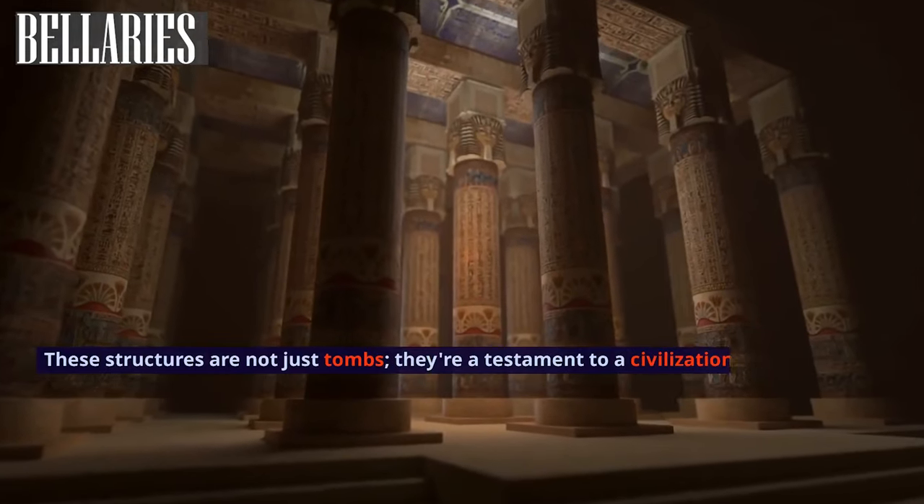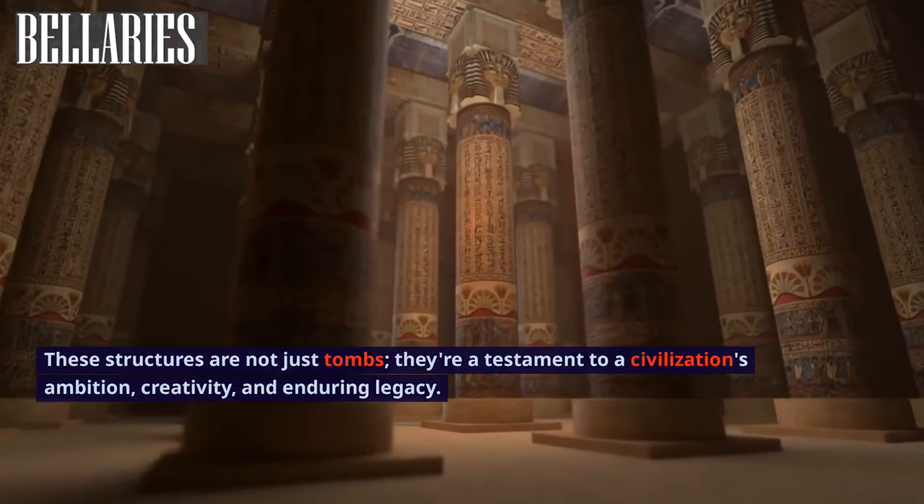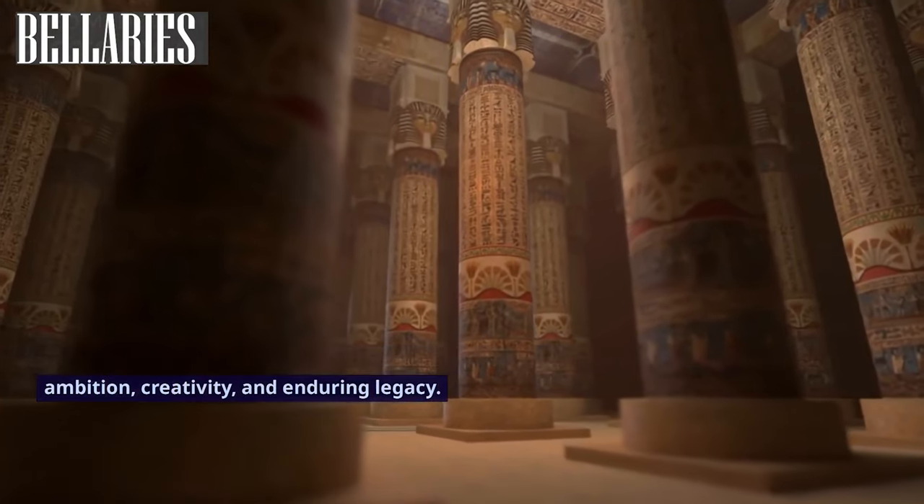These structures are not just tombs. They are a testament to a civilization's ambition, creativity, and enduring legacy.